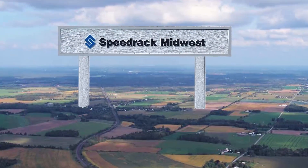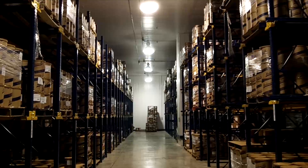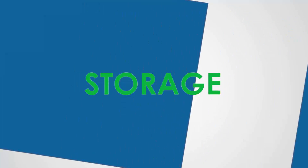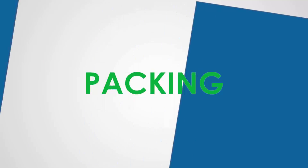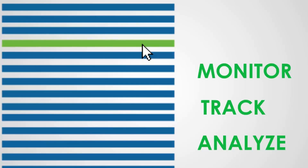It's all done here at SpeedRack Midwest, where our engineers design and build complete systems for storage and distribution, addressing your need for receiving, storage, sortation, replenishment, order picking, packing, and shipping. We provide you with the software to monitor product tracking, workflow analytics, and energy consumption.